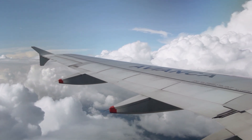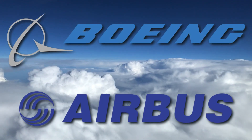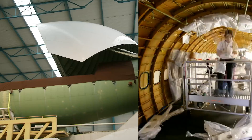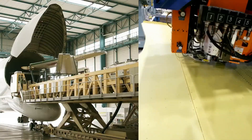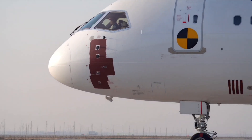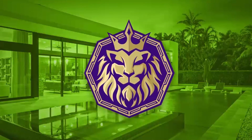Ever since people started flying a lot, there's been a big competition between American and European airplanes. The main players in this competition are Boeing and Airbus, and they have their own way of making planes. But is one better than the other? And there's a new company in the competition. Join us at SuperStructures to find out more.